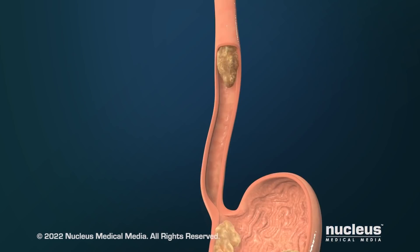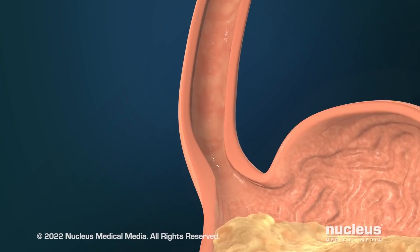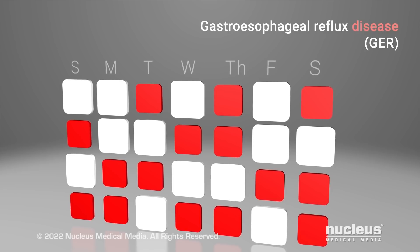Gastroesophageal reflux is a condition where the contents of your stomach reflux or leak back into your esophagus. Acid in the stomach contents irritates your esophagus, causing a painful, burning feeling in your chest called heartburn or acid indigestion. If it happens more than twice a week for a few weeks, you may have gastroesophageal reflux disease, or GERD.